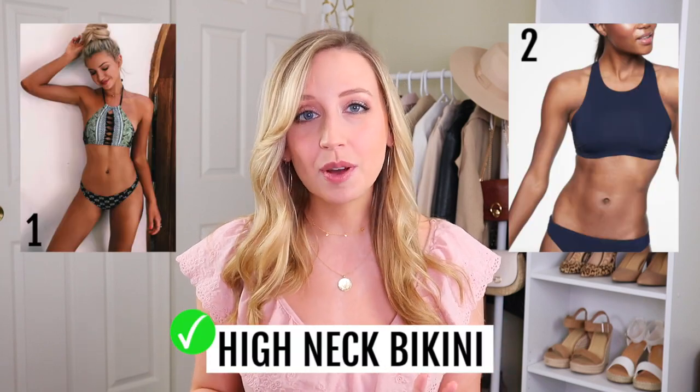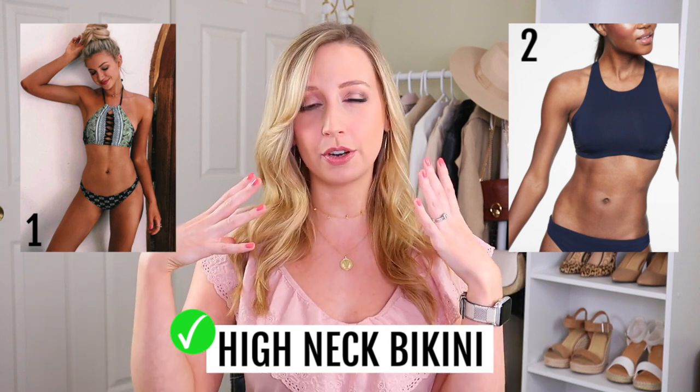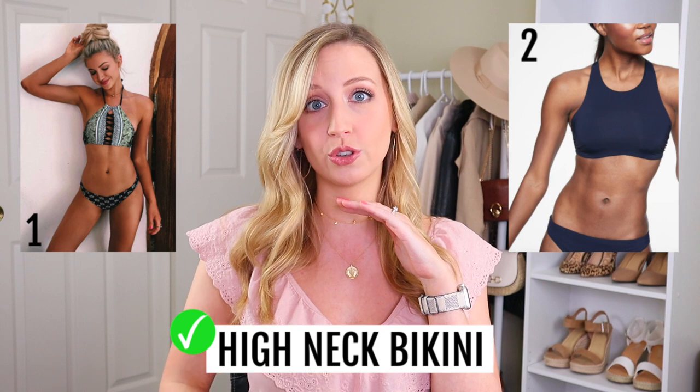The first one I want to show you is a high neck bikini. The reason high neck bikinis work really well for short torsos is that it draws the eye up, which actually elongates this part of your torso and makes the rest of your torso look longer and taller. One extra detail on this one that I really love is how it's strappy all through the middle — by having more skin going up and down, you're going to be elongating your torso even more.